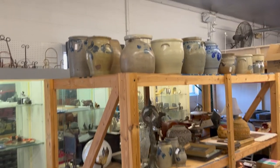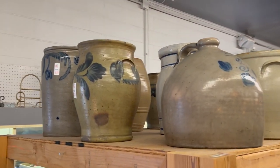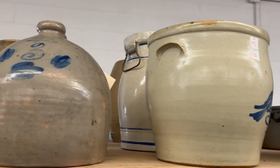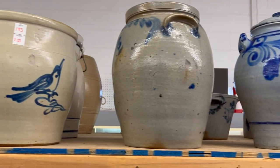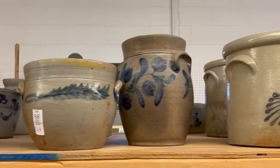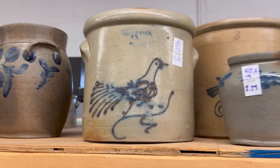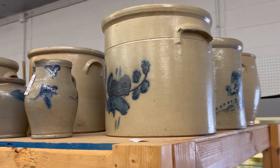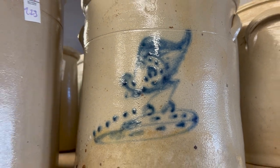Let's take a look at some of the smalls here as well — we have a nice assortment. Large collection of cobalt blue decorated stoneware, all from one estate, from a Kennett Square estate collection. Just a really nice assortment of stoneware here. Great bird crock, and a little chicken crock there as well.